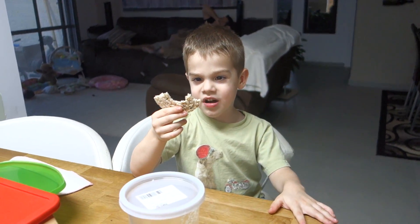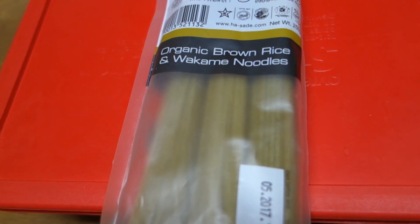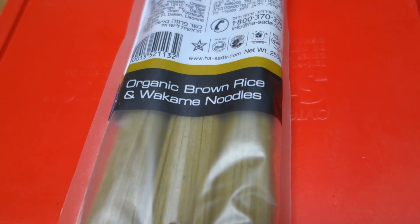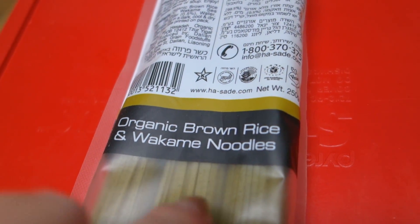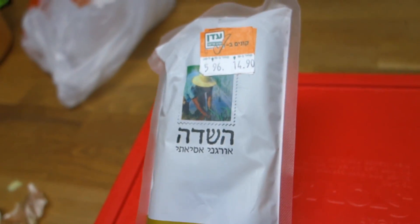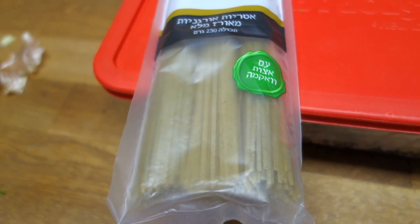I'm eating a cracker because I have to eat a cracker. I need to... This is the only spaghetti that we have. I don't want to use the other noodles, but this is organic brown rice and wakame noodles. And this is the brand. So I'm going to use this for his pasta.